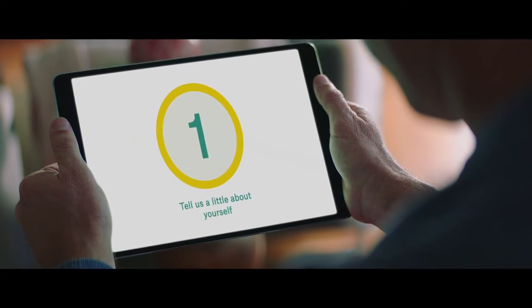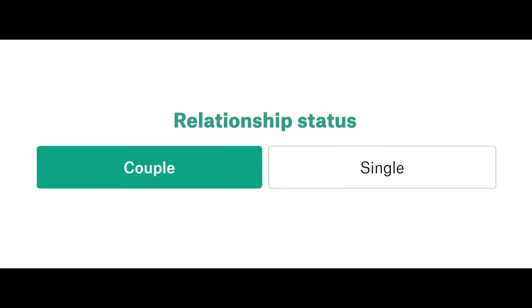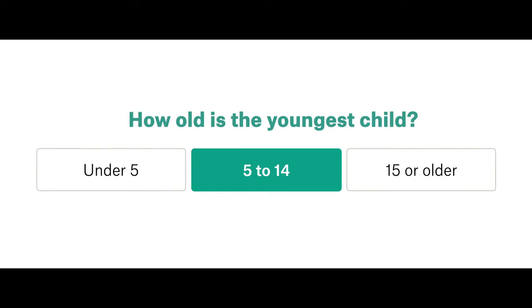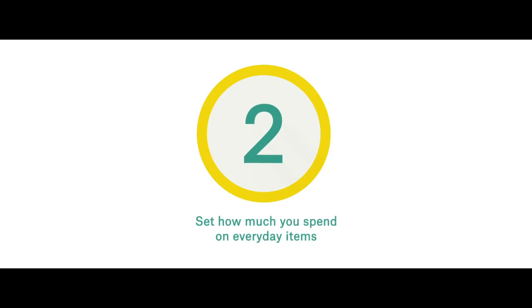All you need to do is tell us a few things about yourself. Start with your relationship status, if you have kids, if they're still dependent on you, and the age of your youngest child. We'll then have enough detail to estimate your spend, but you can put in a few more for a more accurate savings estimate.